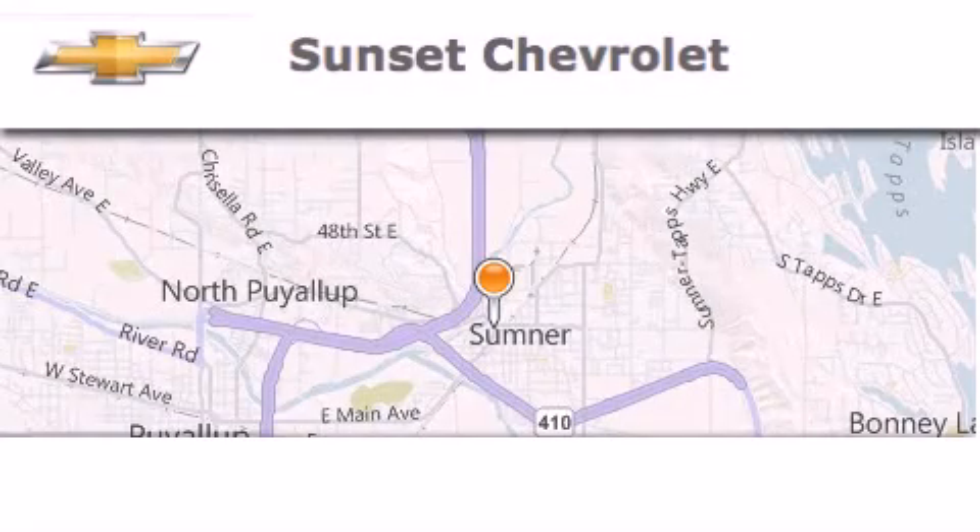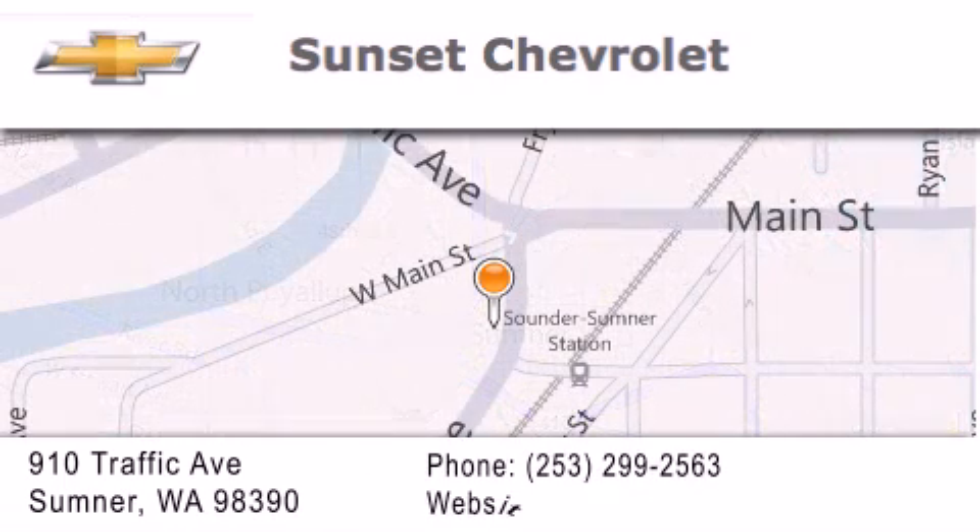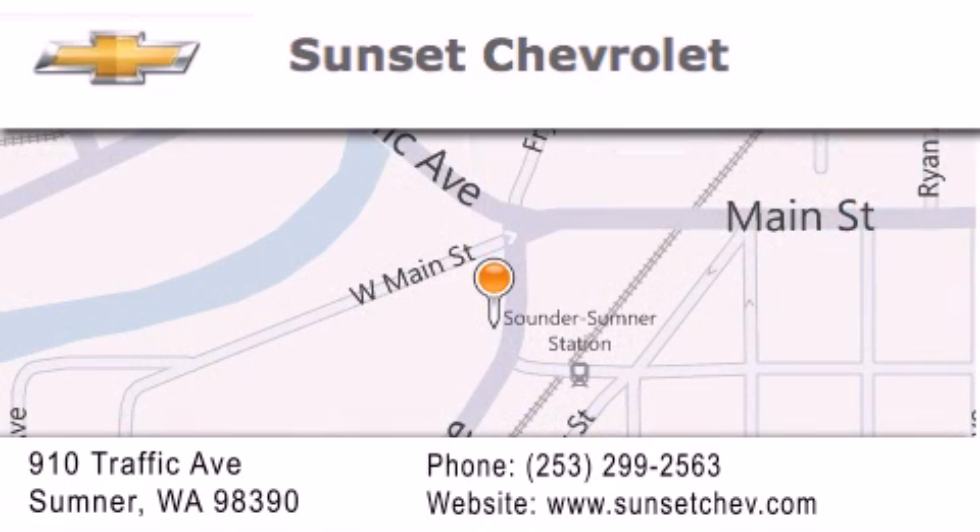Hi, this is Ray Sparling at Tiny Overhead Sunset Chevrolet in downtown Sumner, and I just want to thank you for looking at our site, and I'm going to leave you with this: get in here.